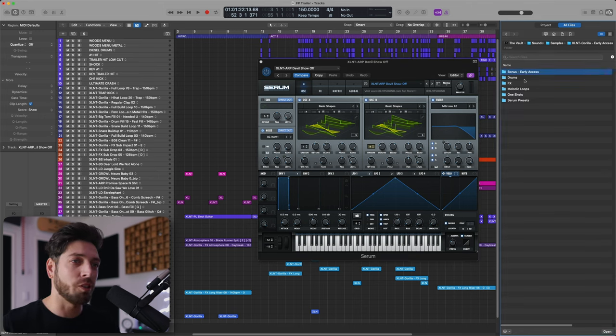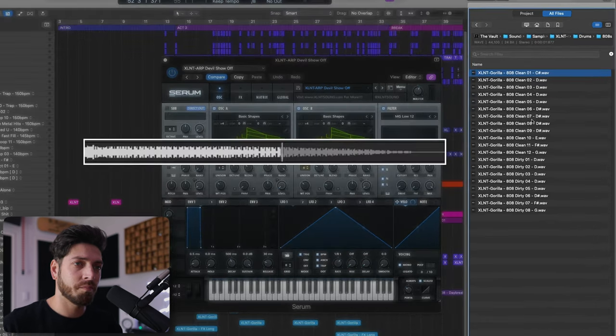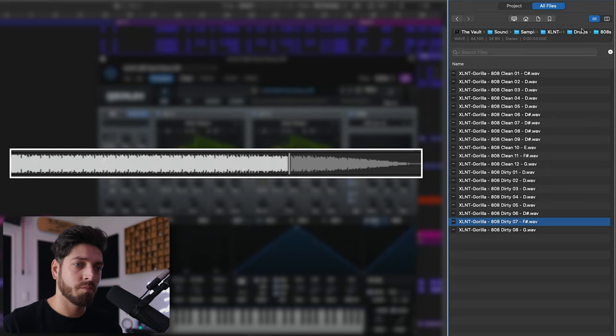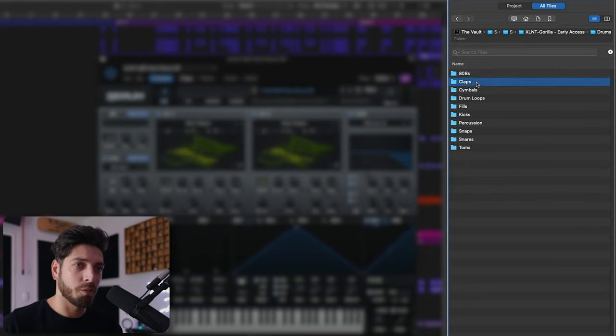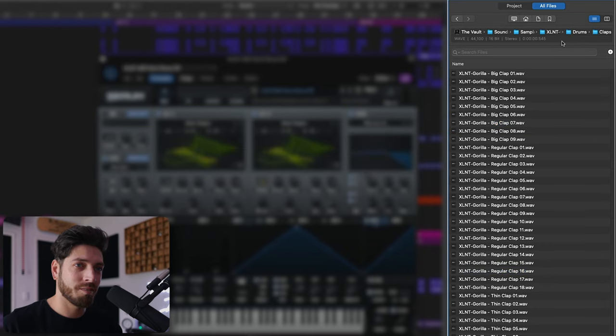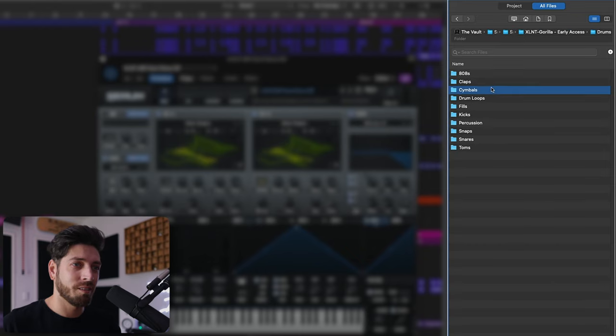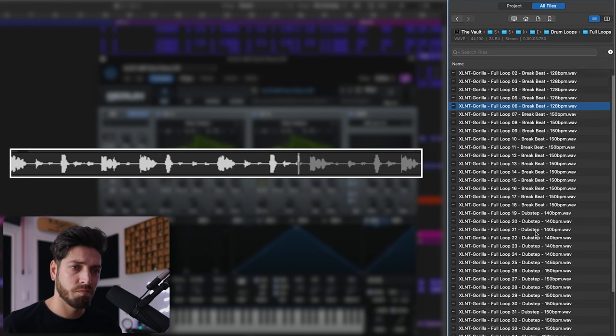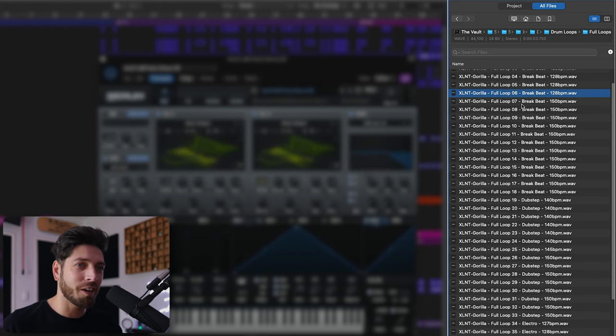Let's start with the drums. They're all broken down — 808s, claps, loops, fills. It's so easy. There are so many claps, cymbals. Let's check out some loops — full loops. Look how they're labeled: BPM, the type, the genre. That makes it so easy.